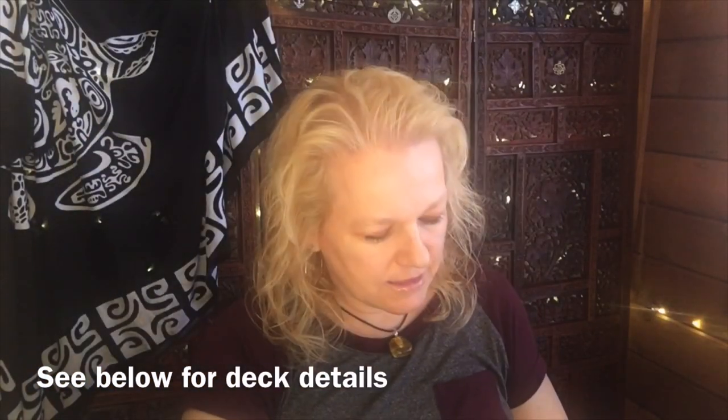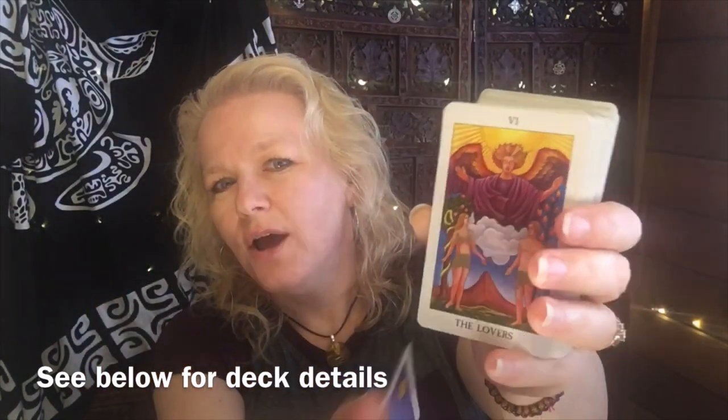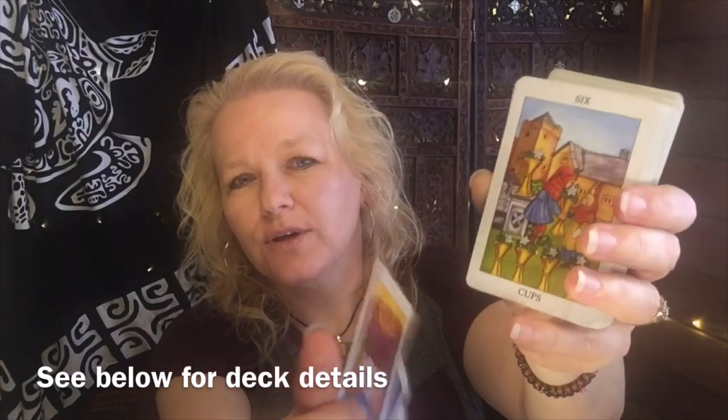One of my standards: the Radiant Rider Waite. I use this deck quite a bit — it's been in my collection for a while and it's in heavy rotation. It's your standard Rider Waite Smith images. You'll notice I do have clothes on my naked people, for a few reasons: I have younger viewers, and some people find nudity jarring in the middle of readings. I'll do a deck mod video showing how I do that in another video. So that's one of my well-used decks.